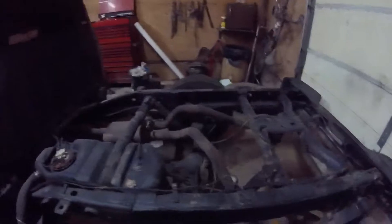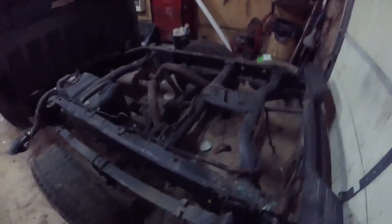If you guys have been a long-time subscriber to the Mr. Minty Redneck YouTube channel, you'll know that I redid this pickup truck's frame last year.